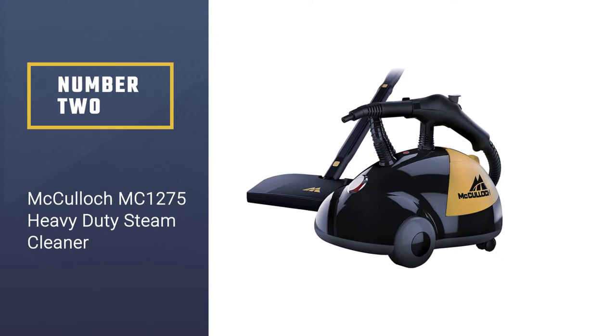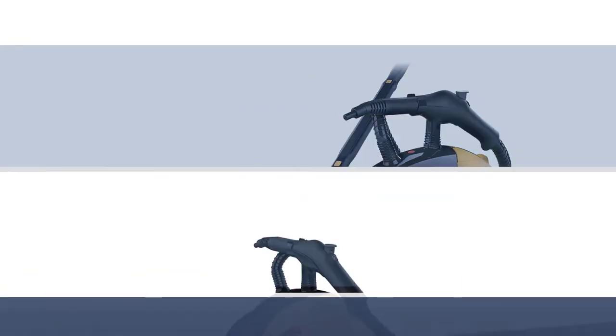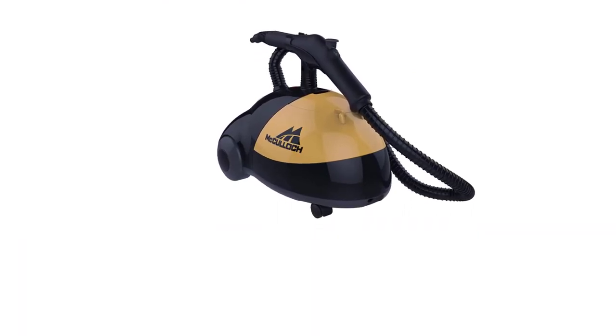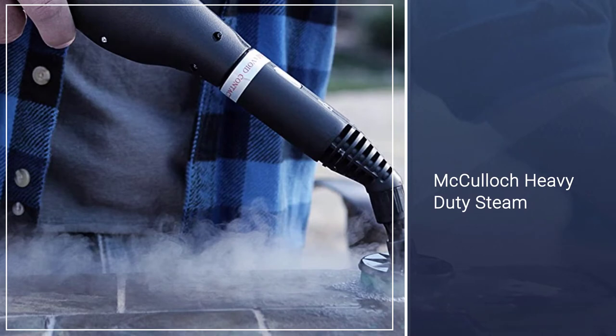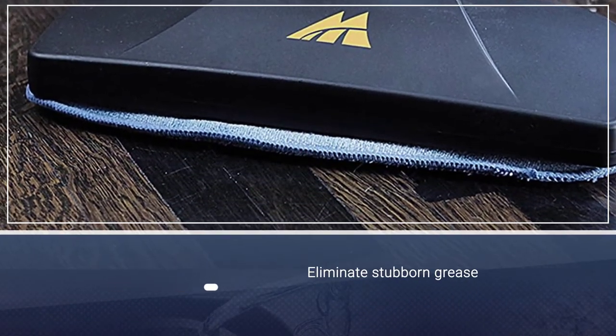Number two: the McCulloch MC1275 Heavy Duty Steam Cleaner. If you want a carpet and upholstery cleaner that'll tackle dirt without using harsh chemicals, consider this heavy duty steam cleaner. It uses no chemicals — instead, it deeply cleans and sanitizes using hot pressurized steam alone.